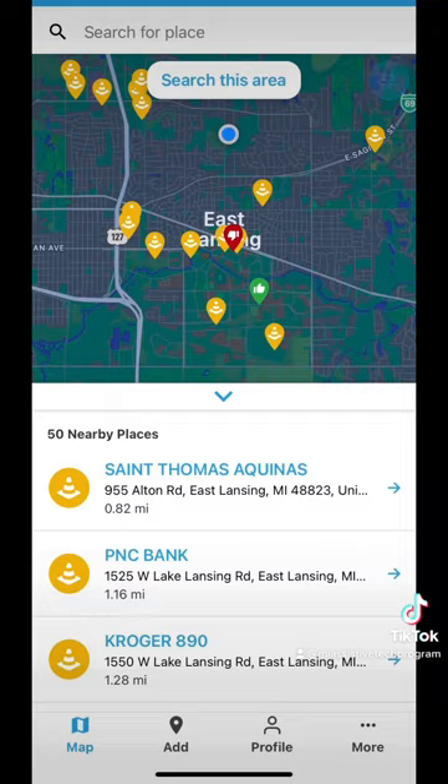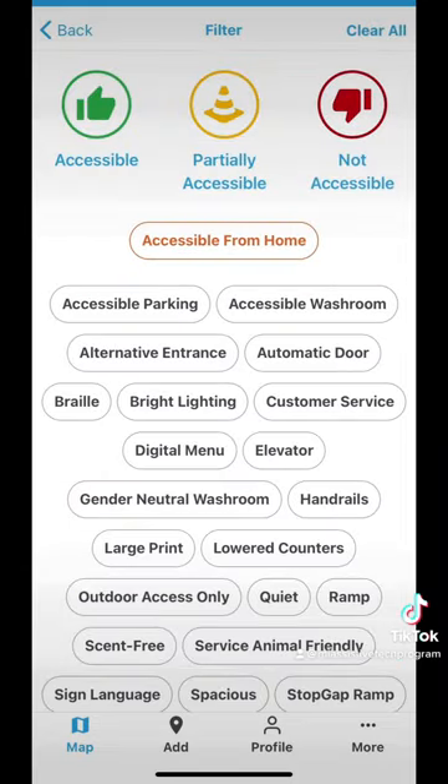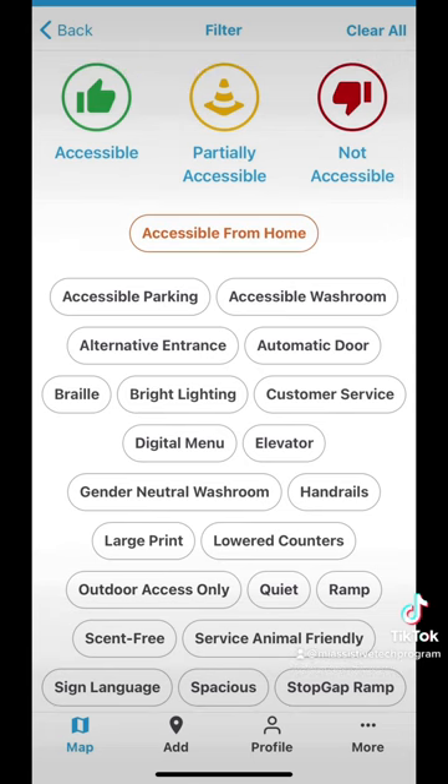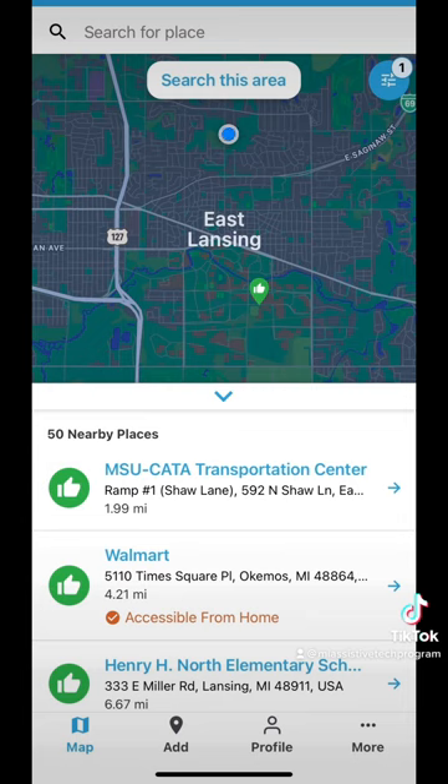At the top right of the map we have a filter button. Here we can filter by rating or by accessibility option. The options range from accessible parking, alternative entrance, bright lighting, customer service, automatic door, and there are many more to choose from.